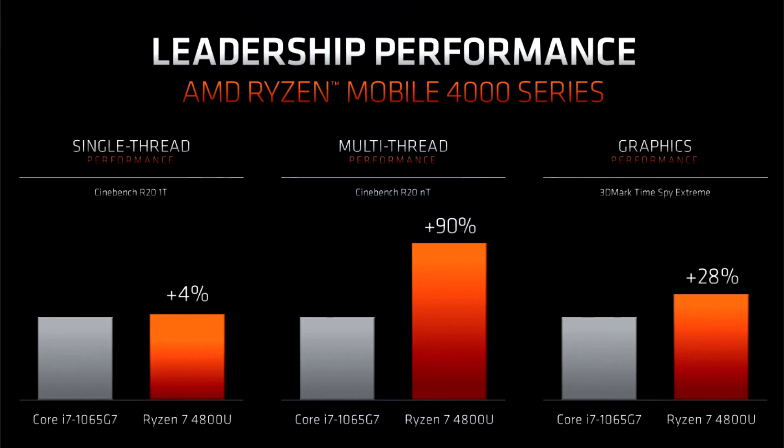It also introduces SmartShift, an iGPU plus GPU virtualization technology that lets your notebook dynamically switch between the two based on graphics load.